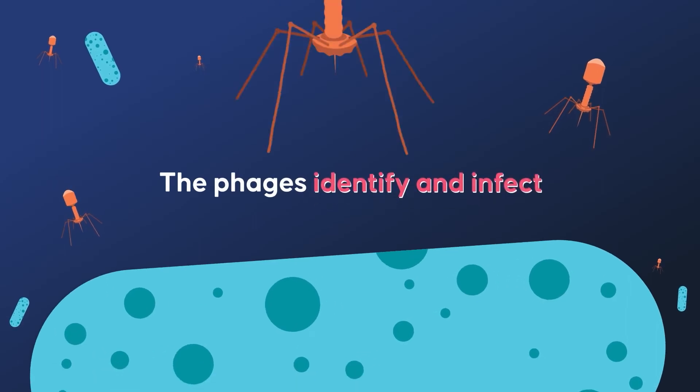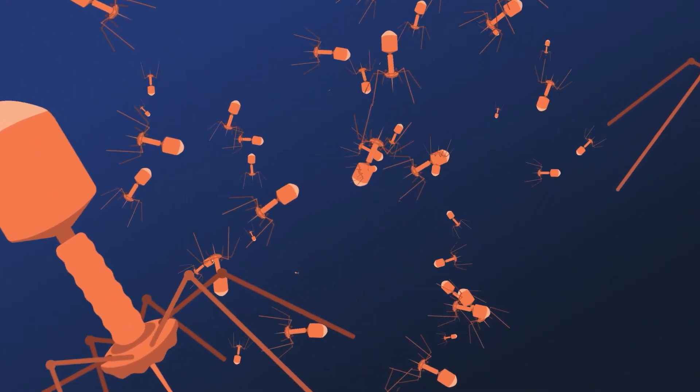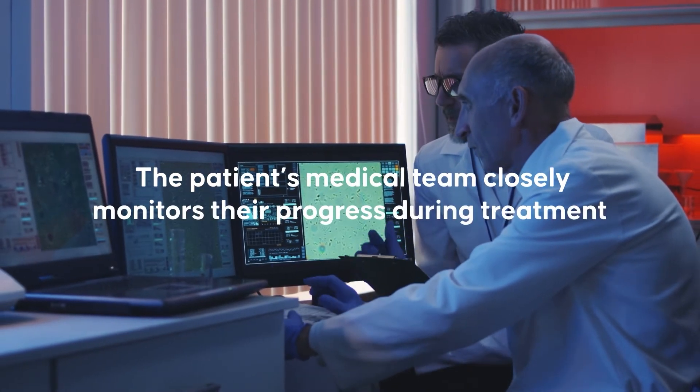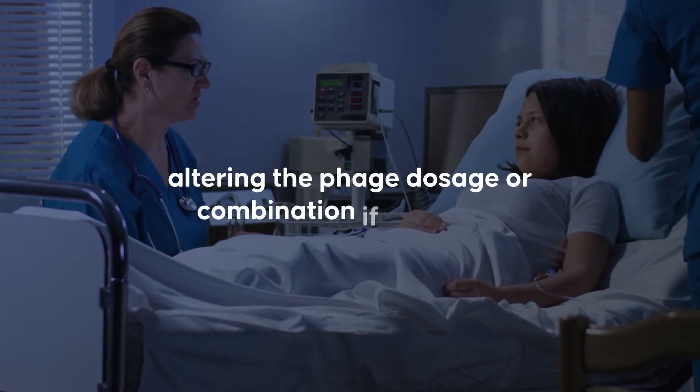The phages identify and infect the targeted bacteria, multiplying and killing them. The patient's medical team closely monitors their progress during treatment, altering the phage dosage or combination if required.